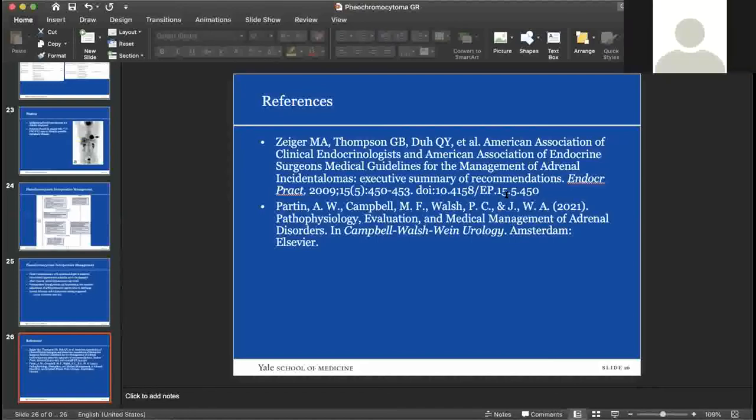Phenoxybenzamine is also much longer acting, which can be both a good and a bad thing. Another comment was made that a right-sided retroperitoneal approach is very nice because you literally do not touch the adrenal gland before getting the adrenal vein — the adrenal gland is tented up before you take down the attachments and the adrenal vein is already on stretch. This is a preferred way to approach right-sided adrenalectomies.